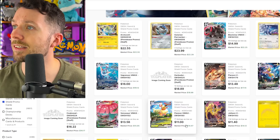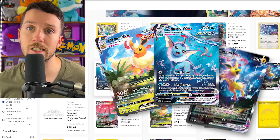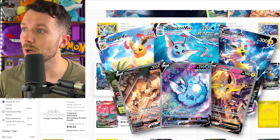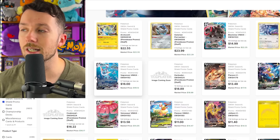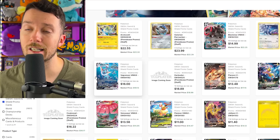We're going to start off with the Eeveelution promos from those collection boxes. They printed another box of those last year and of course they got bought out. They were going for crazy amounts and the promos actually tanked really bad. All six of them are going to be a good deal to pick up because they've tanked so much from where they were. We're going to take a look at a graph to show you exactly how much they've tanked.